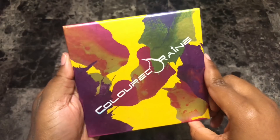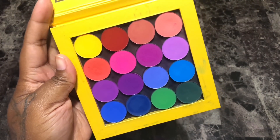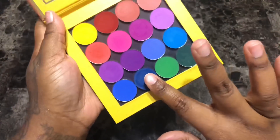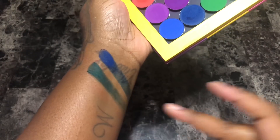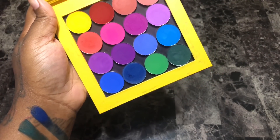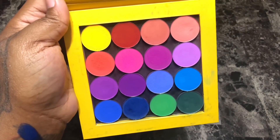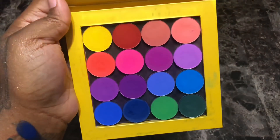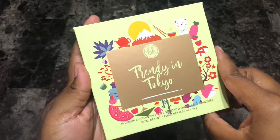Next is my Colored Rain Pressed Pigment eyeshadow palette. I love these colors so much — the quality, pigmentation, the way they build up and blend out. This blue and this green are hands down one of the best blues and greens I have in my whole collection. That alone is why I'm keeping this palette. I love that Colored Rain came out with these pressed pigments because the quality is really good. I just don't really hear people talk about them much, which is unfortunate. I've used this palette a lot, especially this peachy salmon shade. I'm going to hold on to this beauty.